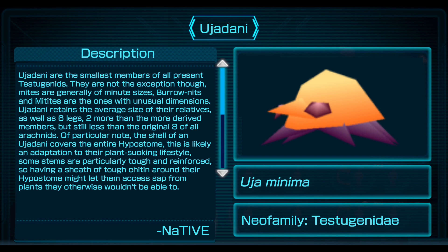Ujadani are the smallest members of all present testogenids, though this is not the exception — mites are generally of minute sizes. Boronits and Mitites are the ones with unusual dimensions. Ujadani retains the average size of their relatives, as well as six legs — two more than the more derived members, but still less than the original eight of all arachnids. Of particular note, the shell of an Ujadani covers the entire hypostome, likely an adaptation to their plant-sucking lifestyle. Some stems are particularly tough and reinforced, so having a sheath of tough chitin around their hypostome might let them access sap from plants they otherwise wouldn't be able to.